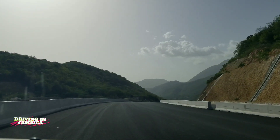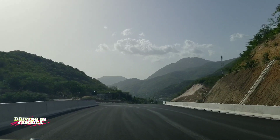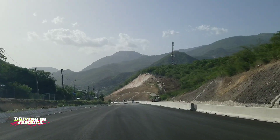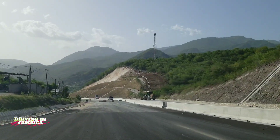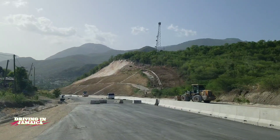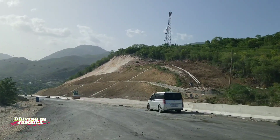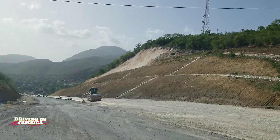This highway, the Southern Coastal Highway, will take you from Kingston — from Harborview in Saint Andrew — through Saint Thomas into Portland. In Port Antonio, this highway will merge with the Northern Coastal Highway that will take you through Portland, Saint Mary, Saint Anne, Trelawney, Saint James, Hanover, and into Westmoreland. Then in Westmoreland, Phase 2 of the Southern Coastal Highway will take you through Westmoreland into Saint Elizabeth, where it will merge with Highway 2000 that can take you to Kingston or Montego Bay.